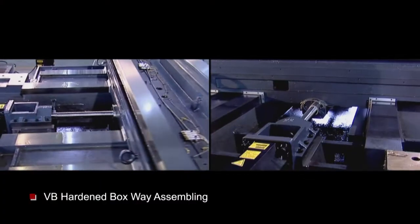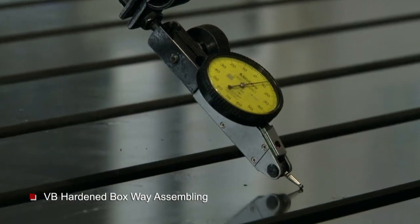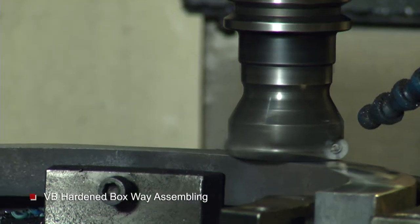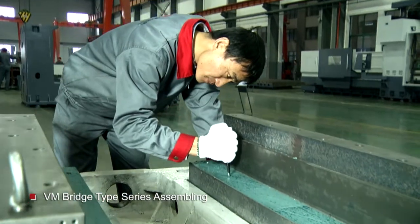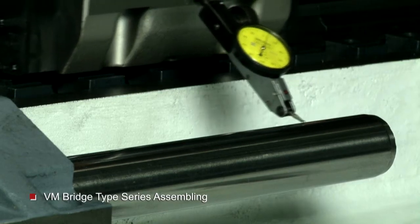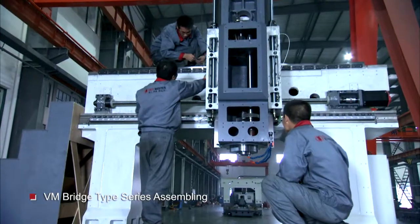The VB Harden Box Way Series has the power for heavy-duty cutting and outstanding mold machining performance. The VM Bridge Series is equipped with roller linear guideways in the XY axis and Harden Box Way in the Z axis, suitable for huge component machining or several workpiece machining with one clamping operation.